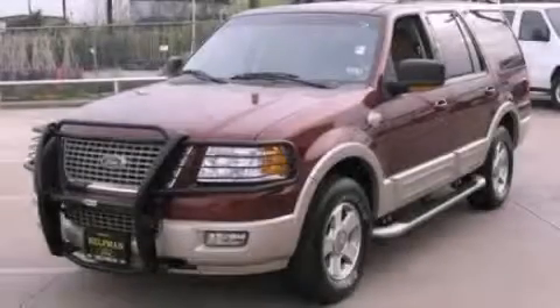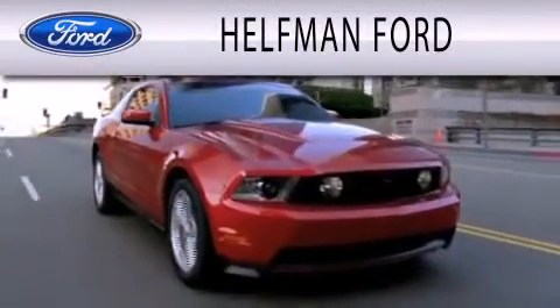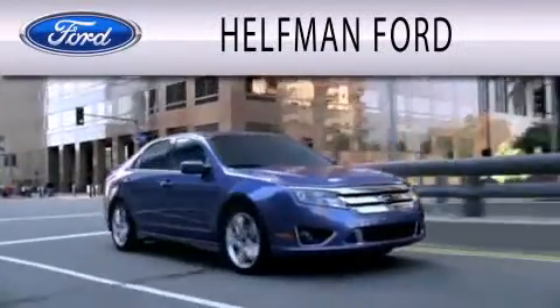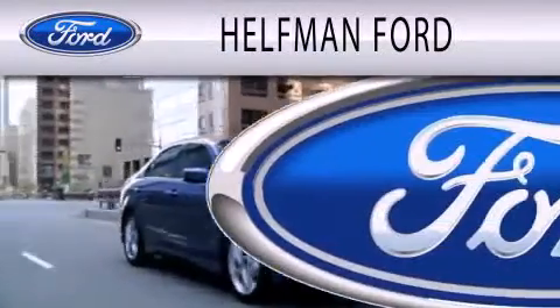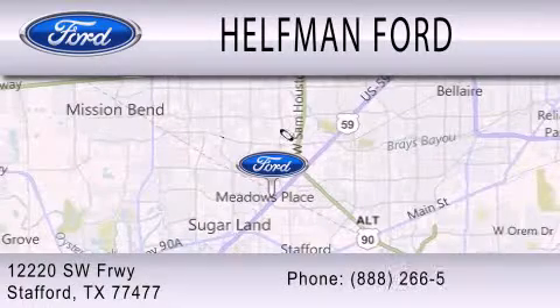Contact us today to arrange your test drive. Healthway Ford is dedicated to doing everything possible to ensure that the experience you have selecting your next vehicle is as pleasant as possible. We are located at 12220 Southwest Freeway in Stafford.